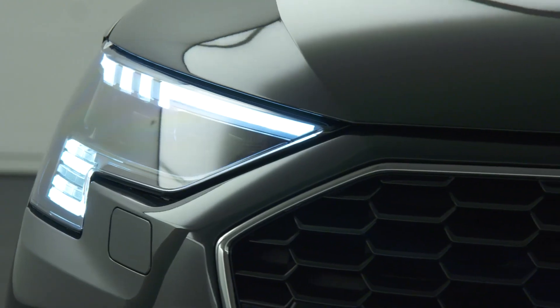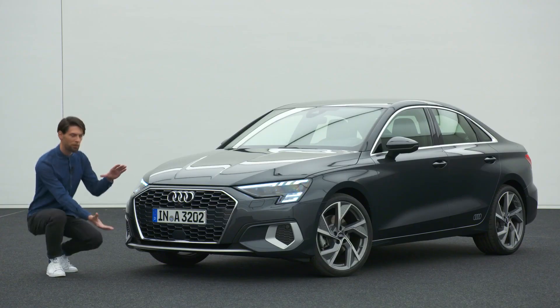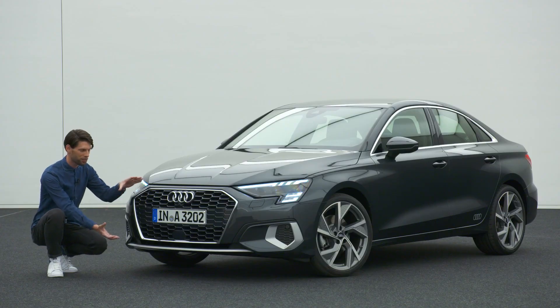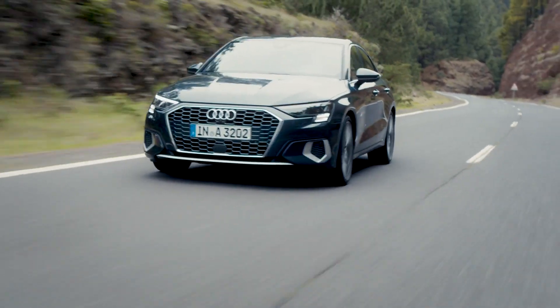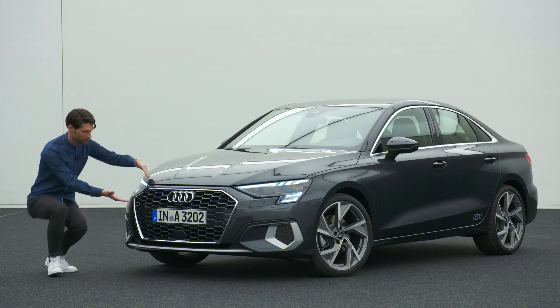We see the front as the face, and therefore it's really important to give the car character and personality. Starting with the front, we have to talk about the single frame grille. As you can see, the single frame grille now has a honeycomb pattern for the very first time in the A3 — a very three-dimensional structure that gives a lot of depth and quality to the front appearance. At the same time, the grille sits very low, facing down to the road, so the whole car hunkers down and has a more dynamic attitude towards the road.